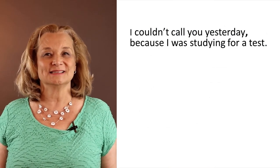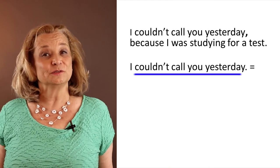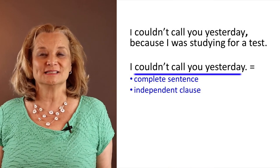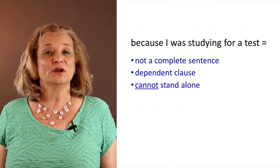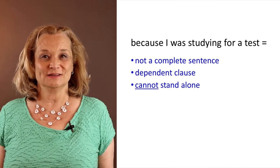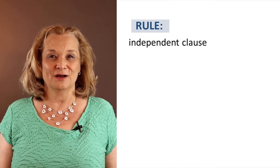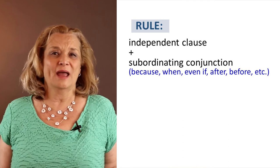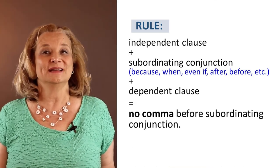Let's go back to our original sentence: 'I couldn't call you yesterday because I was studying for a test.' The first part, 'I couldn't call you yesterday,' is a complete sentence — also called an independent clause. But 'because I was studying for a test' is not a complete sentence — that's called a dependent clause. So when we have an independent clause followed by a subordinating conjunction such as 'because,' 'when,' 'even if,' 'after,' or 'before,' and then a dependent clause — no comma before the subordinating conjunction.